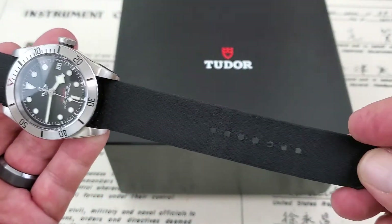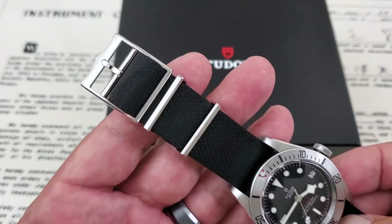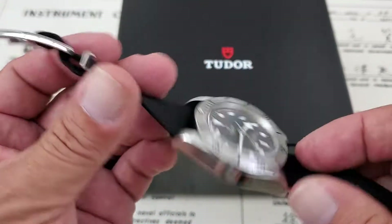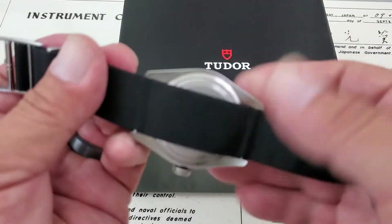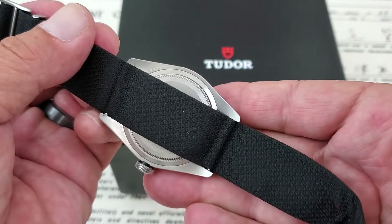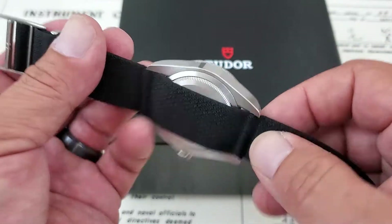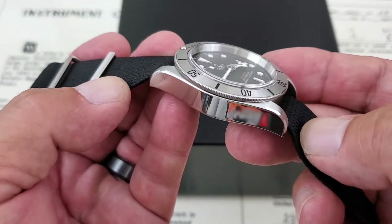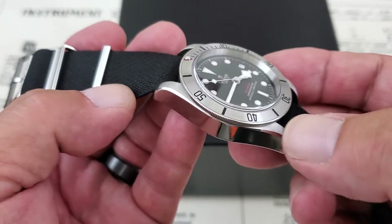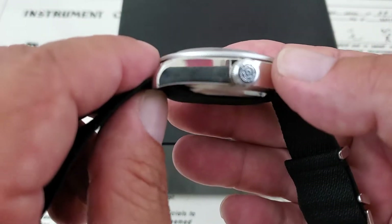The cloth Tudor strap on this watch appears to be in pretty good shape. I do believe this reference number originally comes on a green factory cloth strap, but this black one seems to have been swapped out. The watch is in really good shape — a little bit of marks from strap changes, but the watch is really clean with the nice chamfer still visibly there, so you can tell no one has polished it.